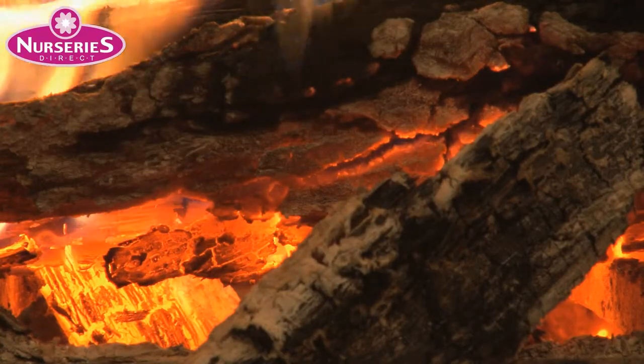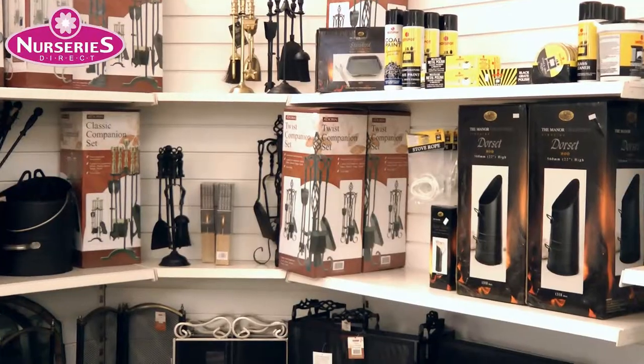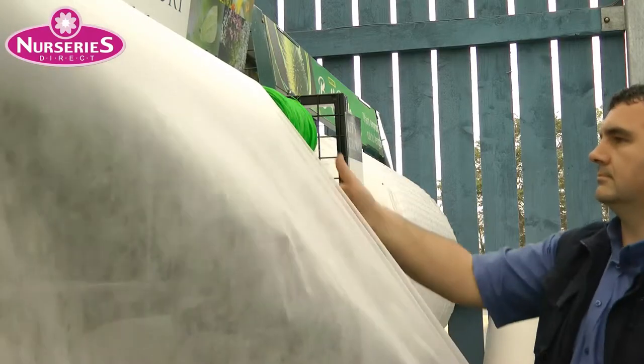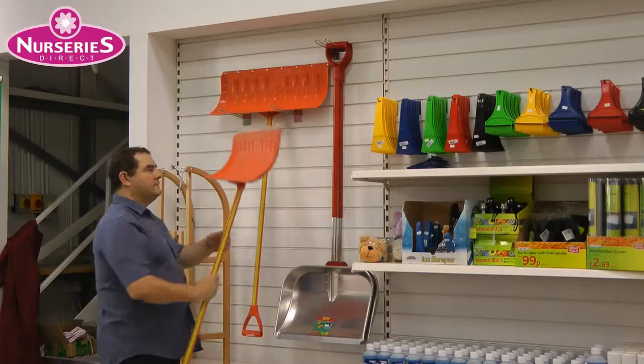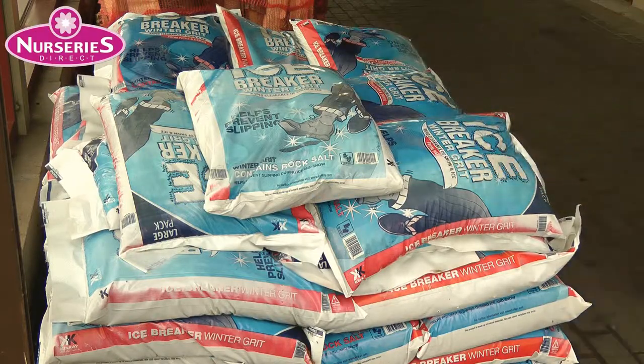To keep your home warm, we stock coal, logs, peat and kindling, plus fireplace accessories like companion sets. And to keep your sensitive plants cosy over the winter, we have garden fleeces, bubble wrap and plant protection. In case it's another bad winter, pick up a snow shovel and a bag of our Icebreaker Winter Grit.